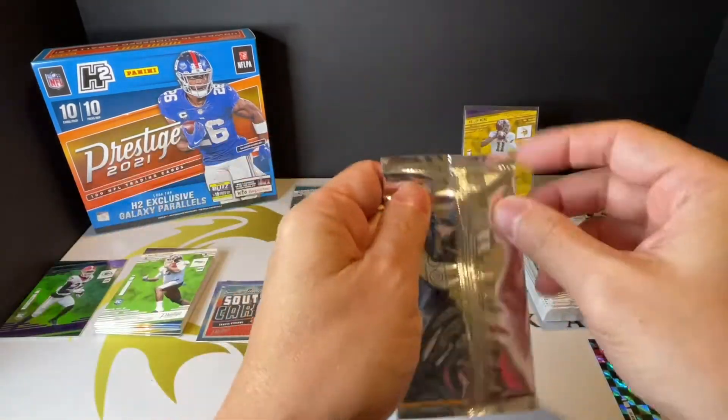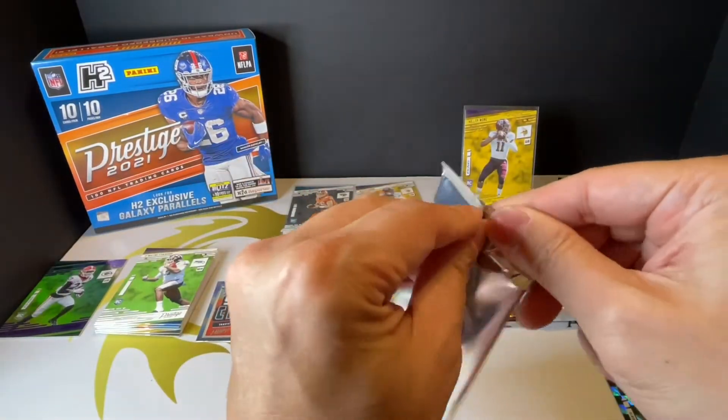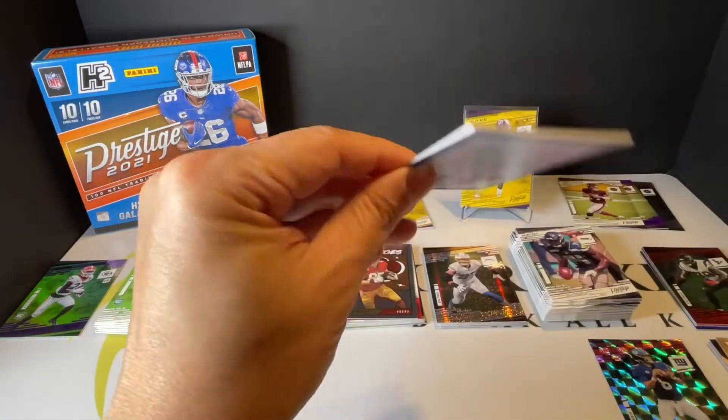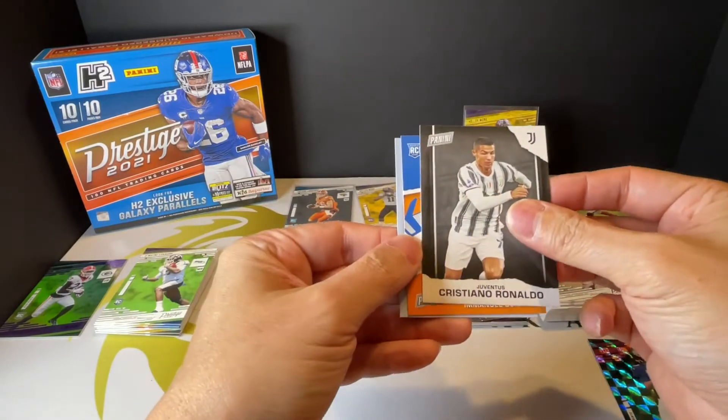Let me just open this and see what we have — it was included in my box, so there's a free pack with the order. Soccer — hmm.